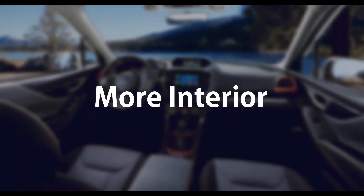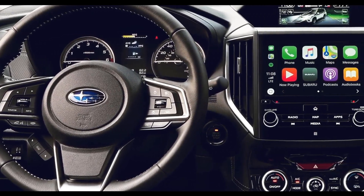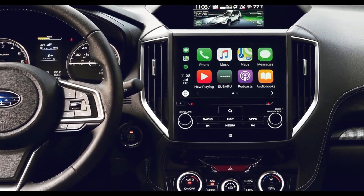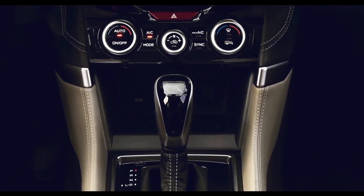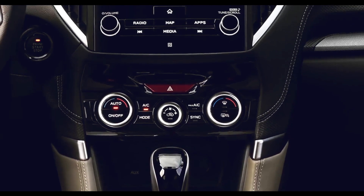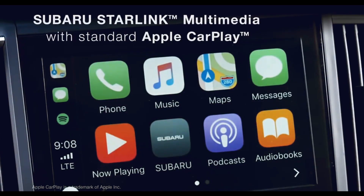More Interior: An adjustable 7-inch digital dashboard features a tachometer in the middle and a digital speedo directly in front of the driver. A new 8-inch infotainment touchscreen with Subaru's Starlink multimedia system, including conventional smartphone integration, is at the center of the dash.